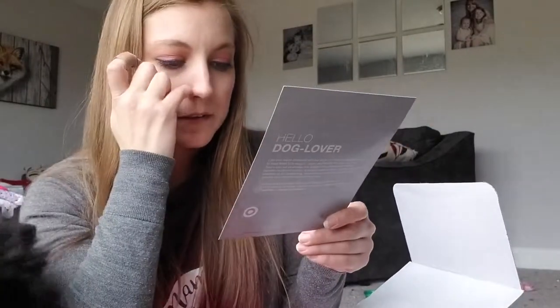There's also a coupon in here — it says $5 off a pet care purchase of $20 or more. Okay, let's get down to business and see what's in here. It's wrapped up and I feel like I should have sat at the table to do this because they are losing their minds.